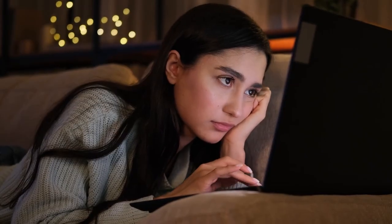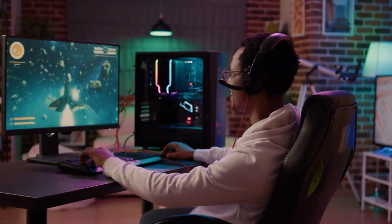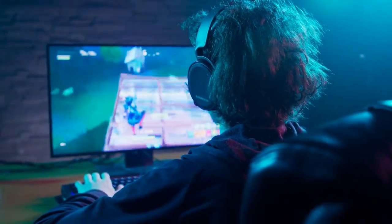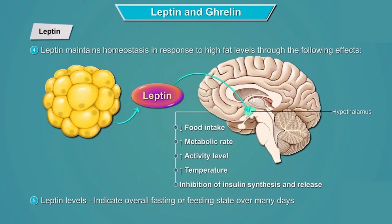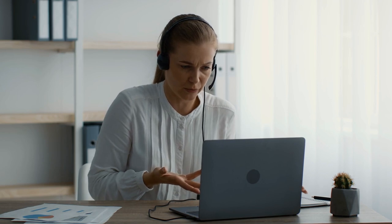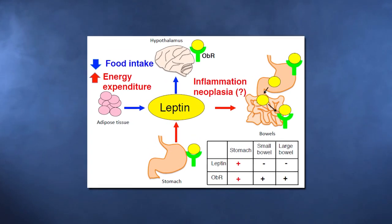First of all, we need to talk about what we're going to stop doing. Even if what you're doing right now is good, you need to stop and do this. Your leptin needs to be reset in some way. This sounds pretty ordinary, and some of you might turn off the video because you've probably heard this before.